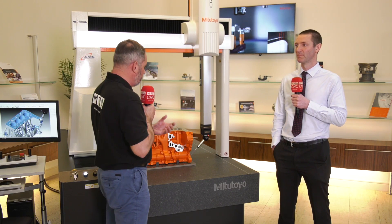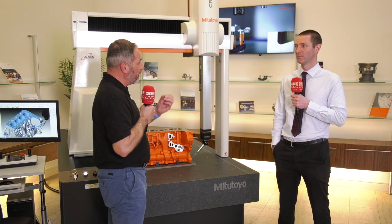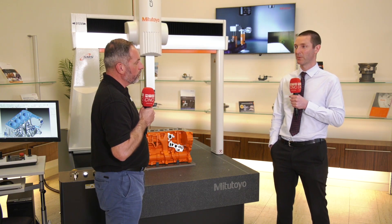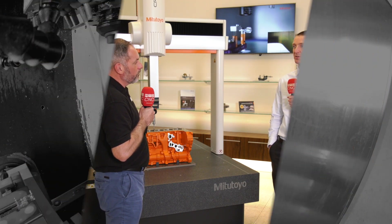Many customers and prospective customers are outsourcing their measurement solutions because they can't find a turnkey solution, but what is the benefit of using Mitutoyo? The benefit of Mitutoyo is that we have all of the skills internally, and so as a team we collaborate and can offer the quickest and most cost-effective solution.